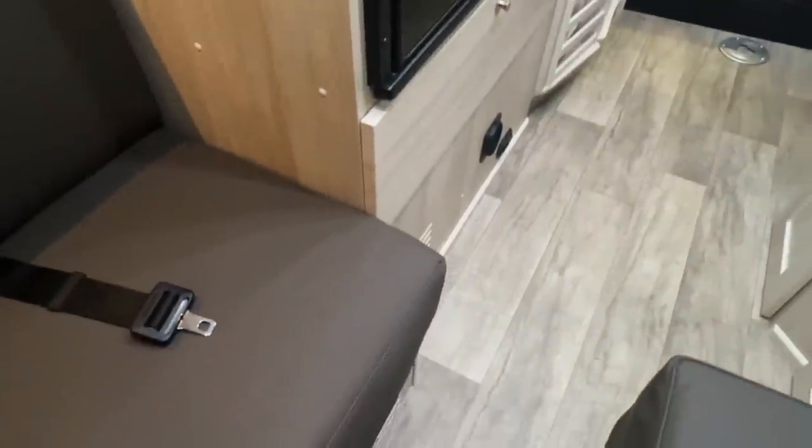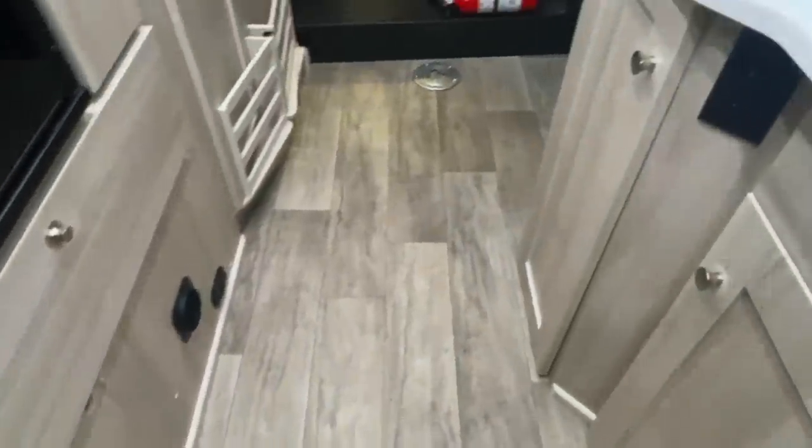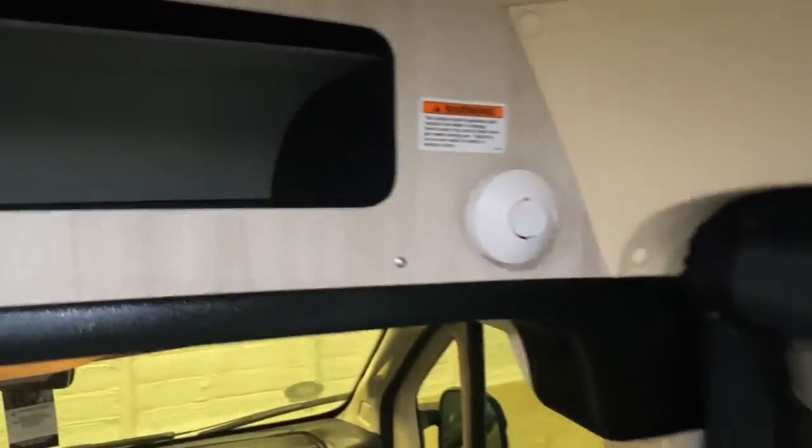This is the white sand cabinetry and interior — it's got some custom options on this. If we do not have what you're looking for in stock, we can custom order a Roadtrek for you exactly how you'd like it, whatever color you'd like inside and out, with whatever options you want.